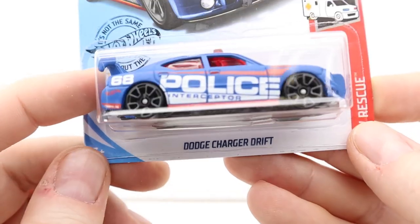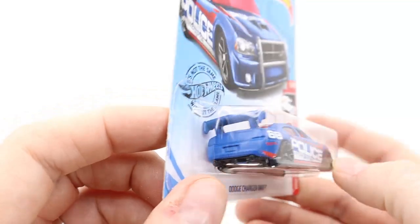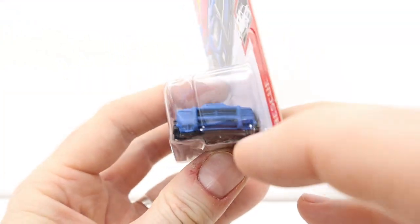It's a police car but it says Drift on it, and it's got a matte finish. I like that. I'd redo the lights on it if I were gonna customize it, because there's nothing going on with them. I'm surprised they didn't do something with the lights — they should have painted them white or something.